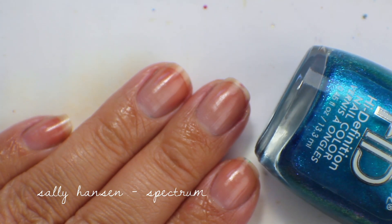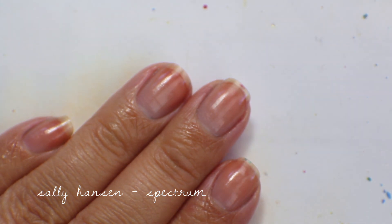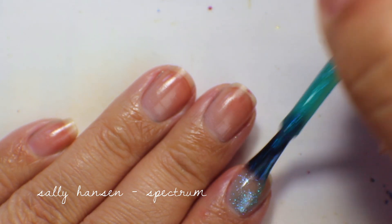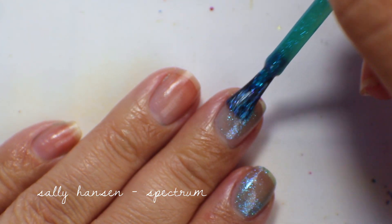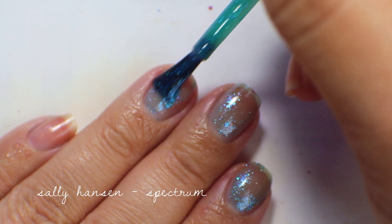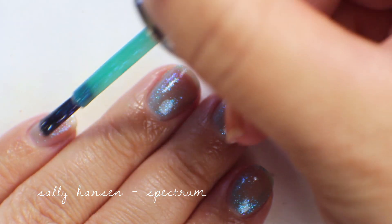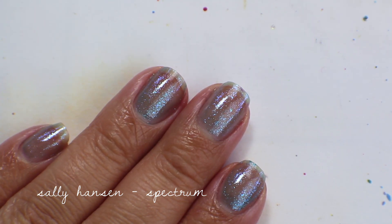The next polish is Sally Hansen HD in Spectrum — I'll say right now I'm keeping this one. It's a very sheer glass fleck color with a light aqua blue base and a bright pinky-purple shimmer running through it. I loved this collection from Sally Hansen and wish they had kept making them because these were amazing. Here's the first coat of Spectrum.